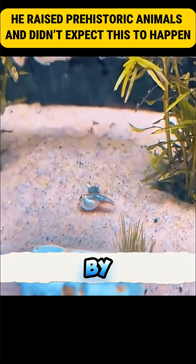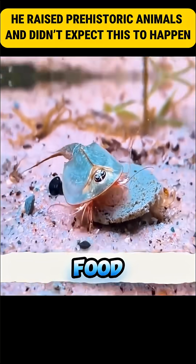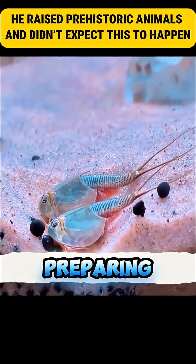Everything went well, but by day 25, one was smaller than the other two. Fearing it would be eaten, he increased the food. Even so, it was eaten, and the culprit swam away as if nothing had happened. The remaining ones kept digging, preparing for the next generation.